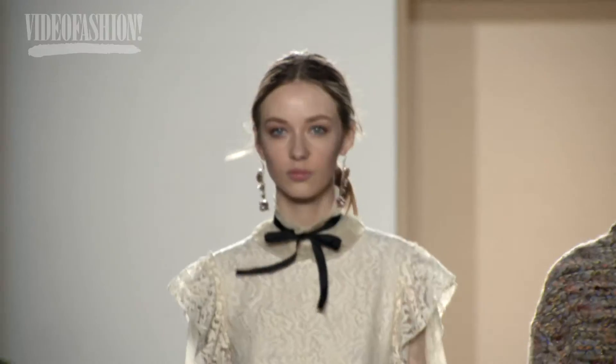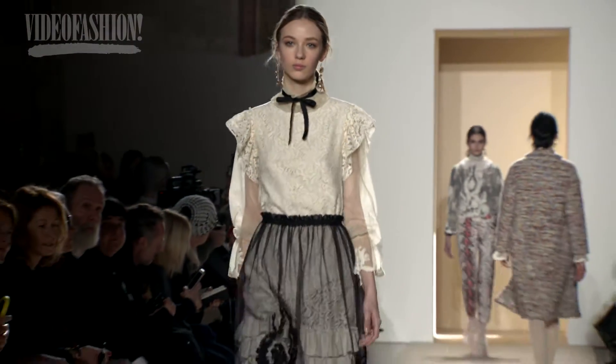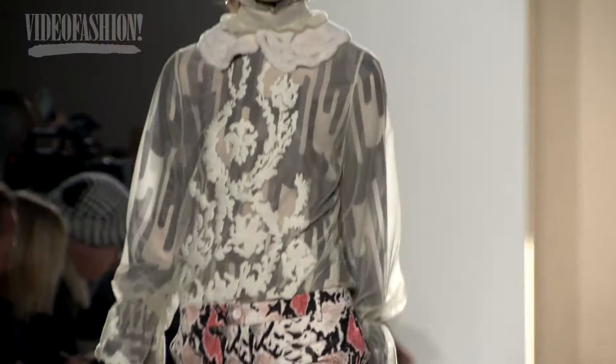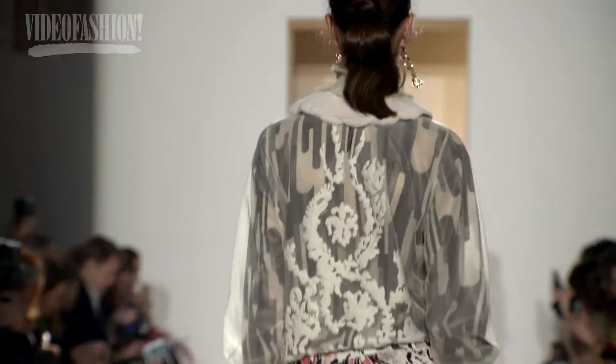I use these touches of lace and antique looks, which are so beautiful, to enhance and engage a romantic overtone to the collection. But it's also ironic, because the clothes are so contemporary and marvelous at the same time.